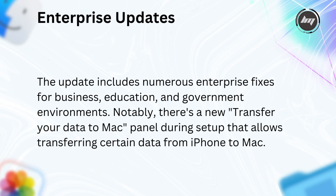The enterprise updates include numerous fixes for business, education, and government environments. Notably, there's a new Transfer Your Data to Mac panel during setup that allows transferring certain data from iPhone to Mac.